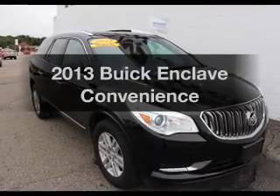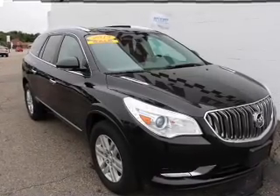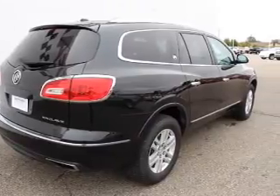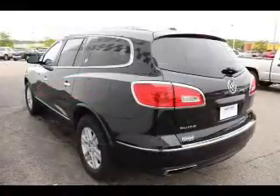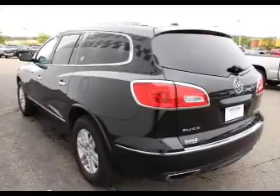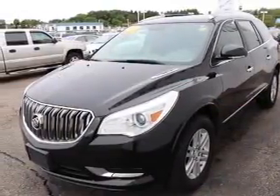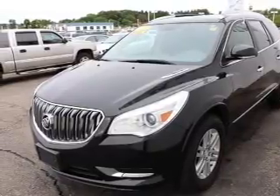Get noticed in this 2013 Buick Enclave. If you're looking for a first-rate auto, this one could be yours today. The powertrain includes front-wheel drive with a reliable engine driven by an automatic transmission. Premium wheels give a more luxurious look. Anti-lock brakes help you bring your vehicle to a safe stop.